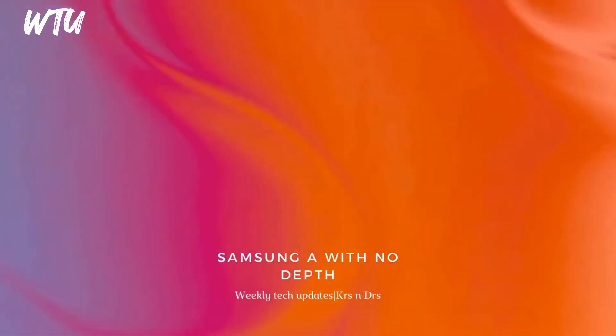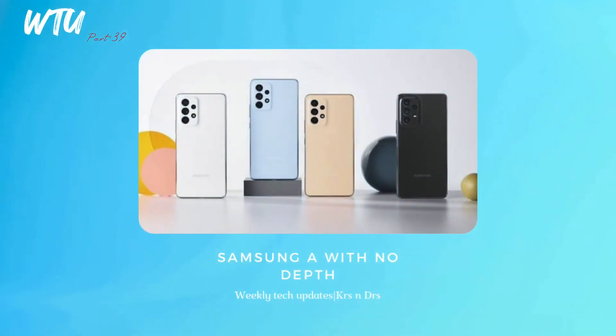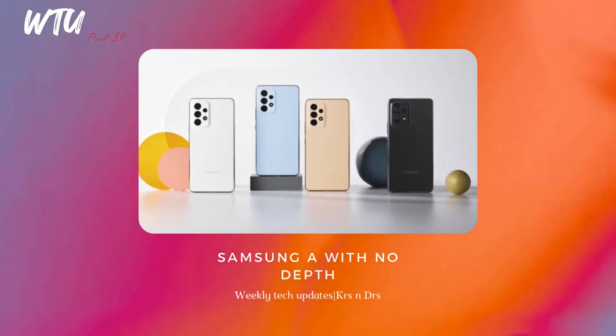The Samsung Galaxy S24, S34, and S54 series — basically these smartphones are not going to have macro or depth sensors. It's almost like a dream of having a dual camera setup only on smartphones. It might be adopting a telephoto sensor even on budget models, which is something different and unusual.